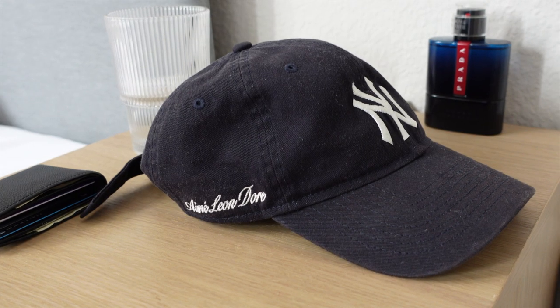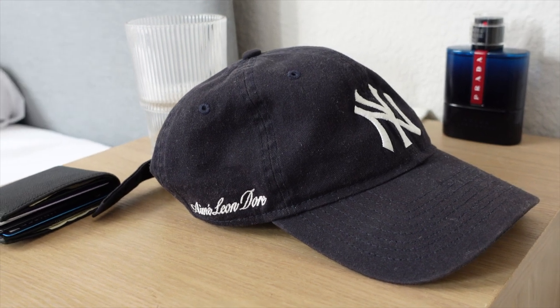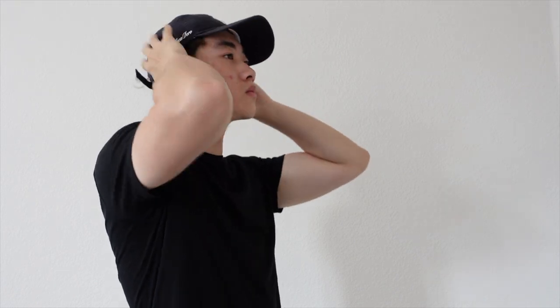Starting off the pickups, we have this navy New York Yankees cap from the brand ALD. I think headwear is a great way to elevate an outfit while still staying subtle — it provides something that wouldn't usually be there visually. This hat, while basic, has a hit of the ALD branding in cursive on the right side, which is a really nice touch. I've gotten a lot of compliments on it and I just throw it onto any outfit that's missing something because it's that versatile.